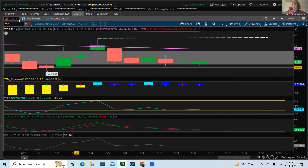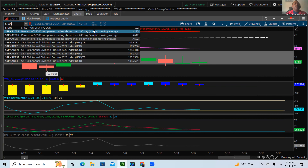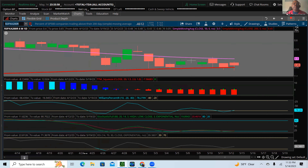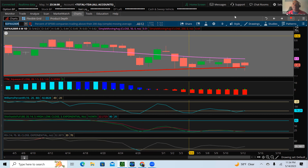Now let's take a look at the SPXA200R. For folks who have been following me, you know this is also a sentiment tool I like to keep my eye on. On the daily chart it's at the bottom of a range and has been hovering around here for quite a bit. Could we see a bounce — which would be positive for the markets? We could, but I think that would be short-lived.